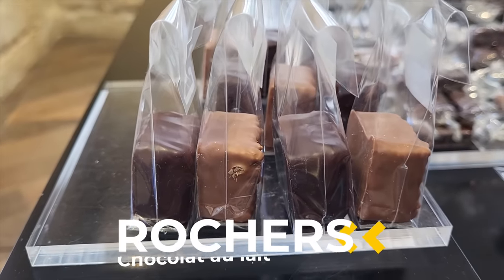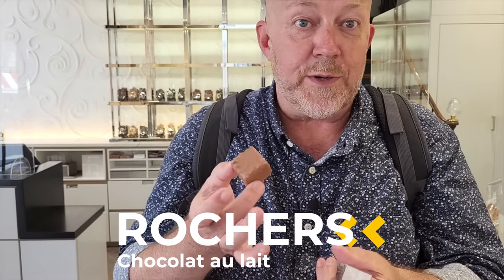So this is a Rocher. I remember this from my childhood because I love it — it's filled with praline. It's milk chocolate and praline. They have it in dark chocolate too. This is a pricey piece of chocolate, but it's worth it. It's so good. So if you're in Saint-Germain, come to this store and order that chocolate. It's amazing.